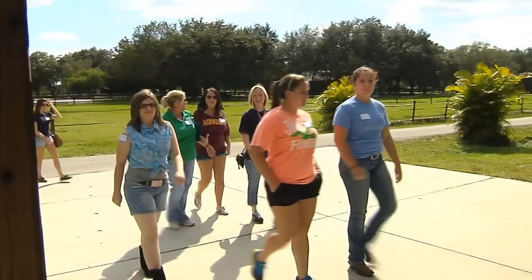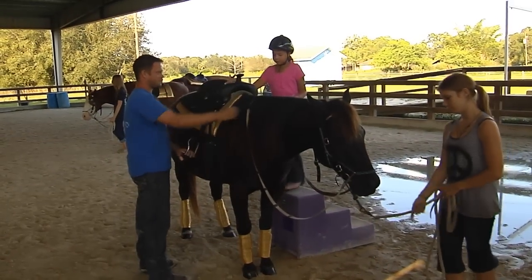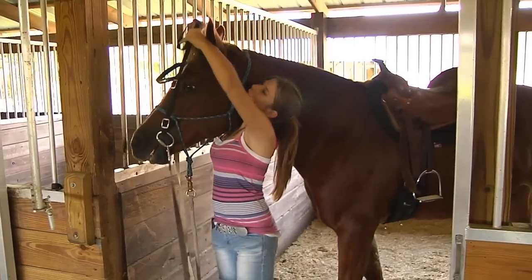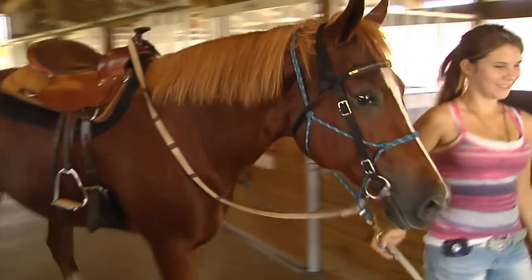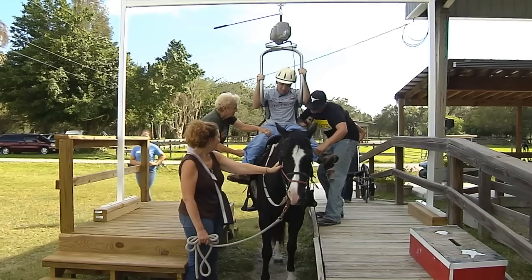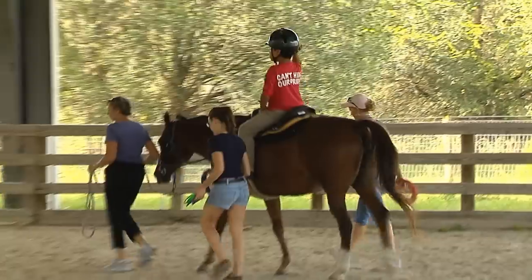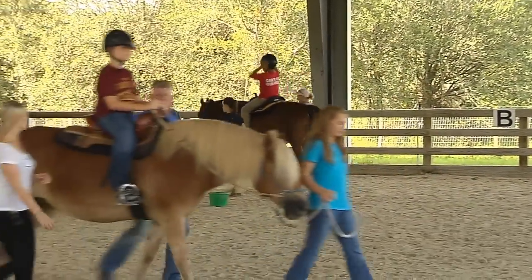About 35 volunteers are needed to run each of the programs at Special Equestrians. Volunteers must be 14 or over and have to take a short training course. Quite a few students from Florida Gulf Coast University volunteer here. Volunteers saddle up the horses and bring them out to the riders. They help kids get settled in the saddle, give lots of encouragement, and a soothing hand when needed. Until they are more practiced at riding, each child has at least three volunteers walk with them.